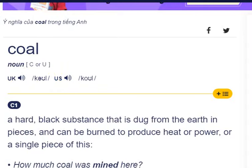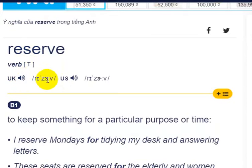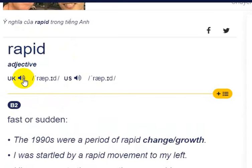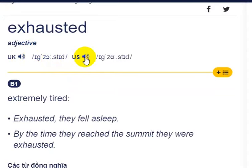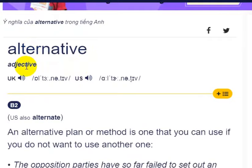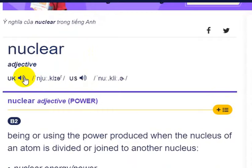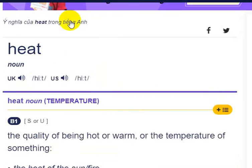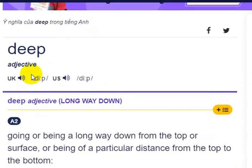Coal. Reserve. Demand. Rapid. Exhausted. Alternative. Nuclear. Geothermal. Heat. Deep.